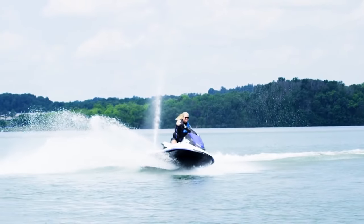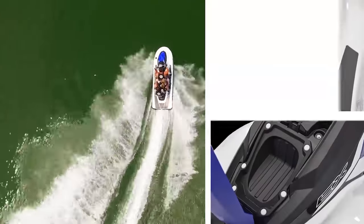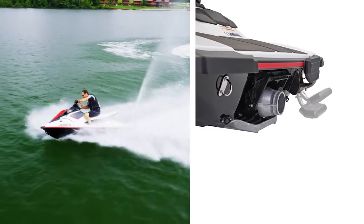The surprisingly spacious base model EX provides enough seating to comfortably ride three up with more storage than its competitors. The feature-rich EX Sport includes reverse and a convenient reboarding step for easier access from the water.